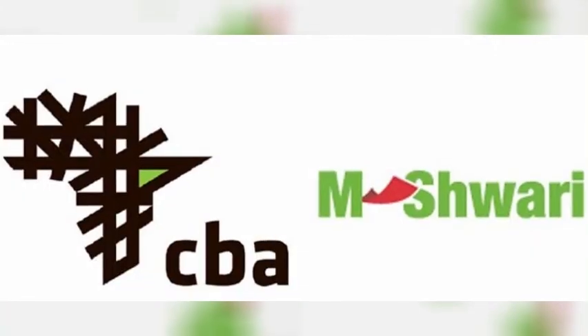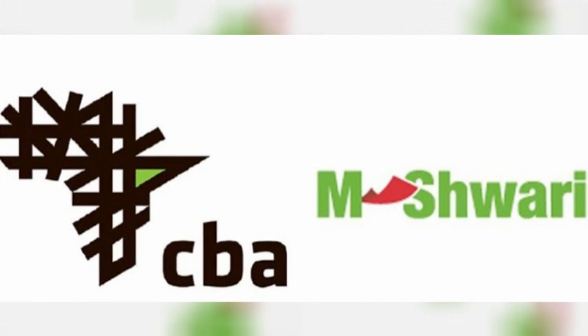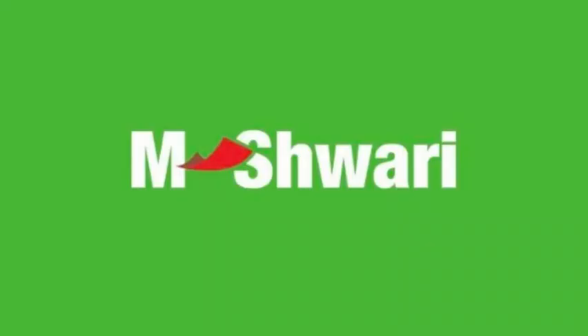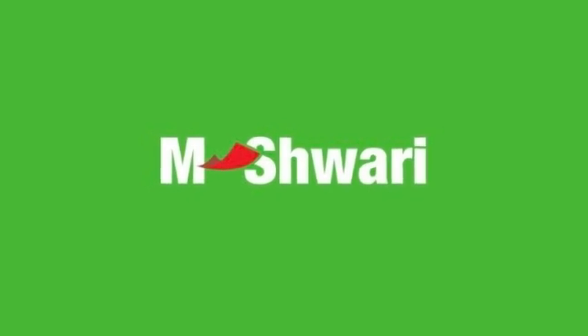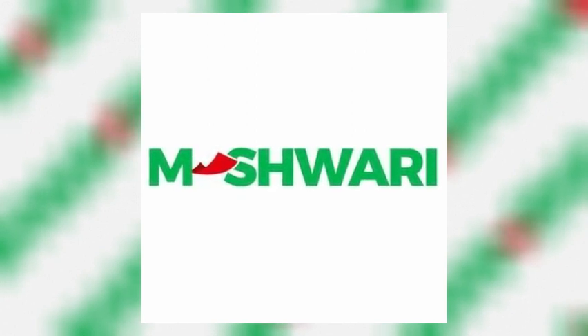Mshwari is a mobile banking service through a collaboration between the Commercial Bank of Africa and Safaricom's M-Pesa mobile money platform. The mobile banking service has transformed banking for Kenyans, bringing both savings and loan solutions directly to customers' mobile phones. The loan feature enables borrowing ranging from 100 Kenyan shillings to 70,000 Kenyan shillings with repayment periods extending up to 30 days.